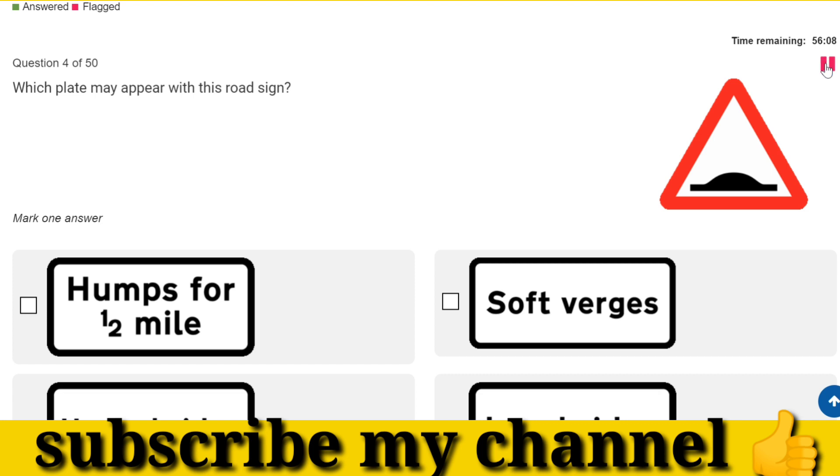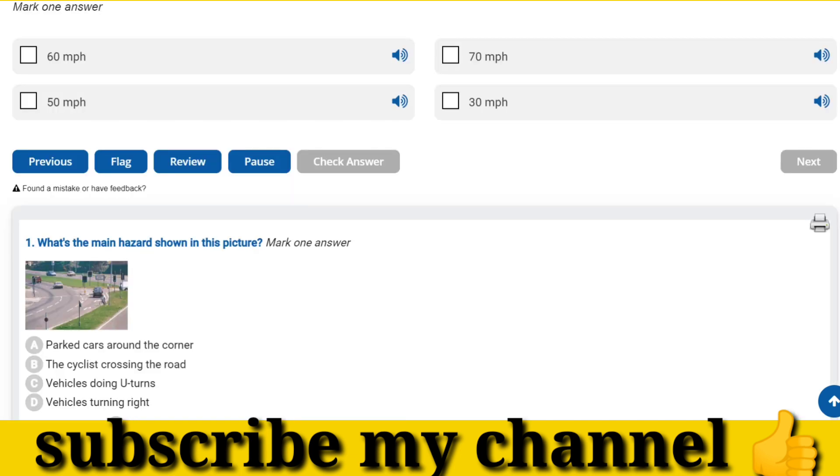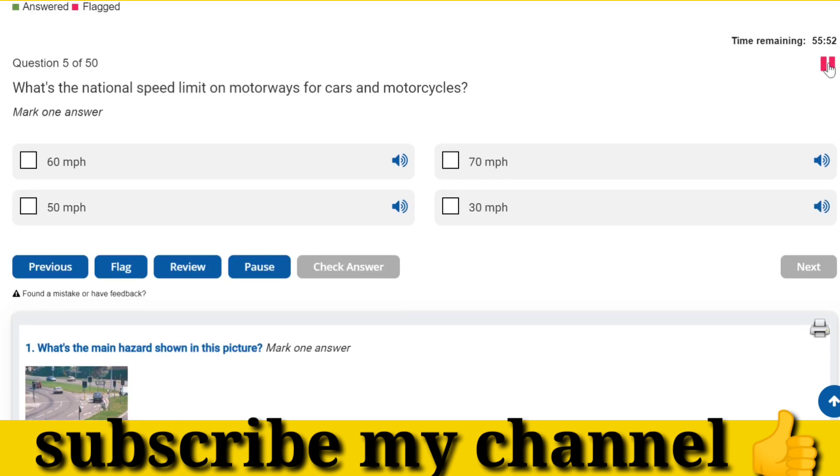Which plate may appear with this road sign? What's the national speed limit on motorways for cars and motorcycles? Match your speed to traffic in the left-hand lane and filter into a safe gap.